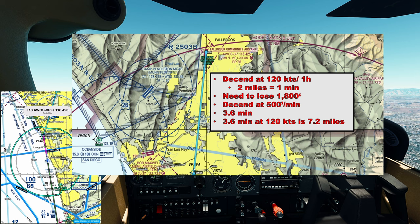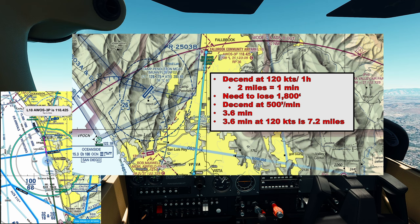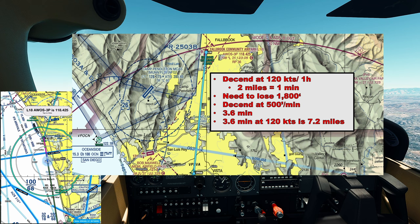Since this leg is 10 nautical miles long and at a descent rate of 500 feet per minute we cover 7.2 miles, we'll have plenty of time to shallowly descend to traffic pattern altitude. If we need to descend faster, it's not a problem to go up to 700 feet per minute.